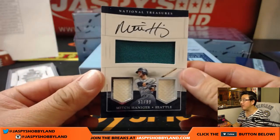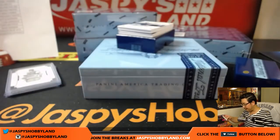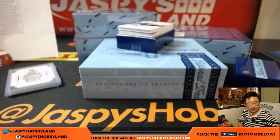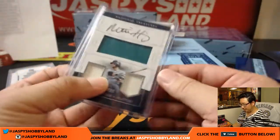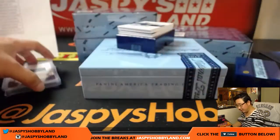We've got Mitch Hanegar for the Mariners, 2-color triple relic, 51 out of 99. Kind of has a jack-o'-lantern face if you turn it around - there are the eyes and the mouth. Nice Mitch Hanegar for the Mariners. That'll be for Don D.C. with the Mariners.